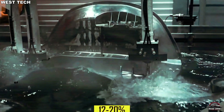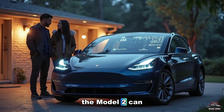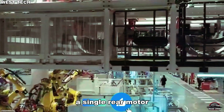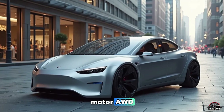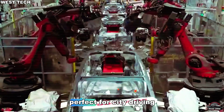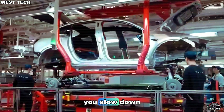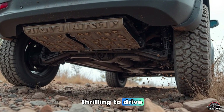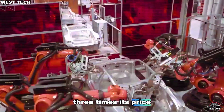Small but mighty — don't let the size fool you. The Model 2 can go from 0 to 60 mph in just 6.5 seconds. A single rear motor with an optional dual-motor AWD delivers instant torque and silent acceleration, perfect for city driving. And with regenerative braking, it charges every time you slow down — efficient, eco-friendly, and thrilling to drive. This tiny Tesla might outperform cars three times its price.